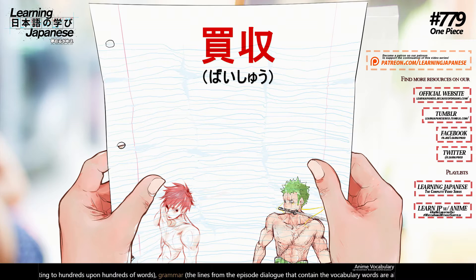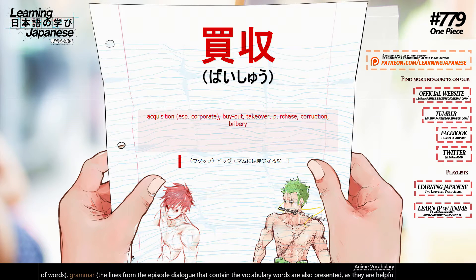買収 (baishu) — acquisition, buy-out, take-over, purchase, corruption, bribery.